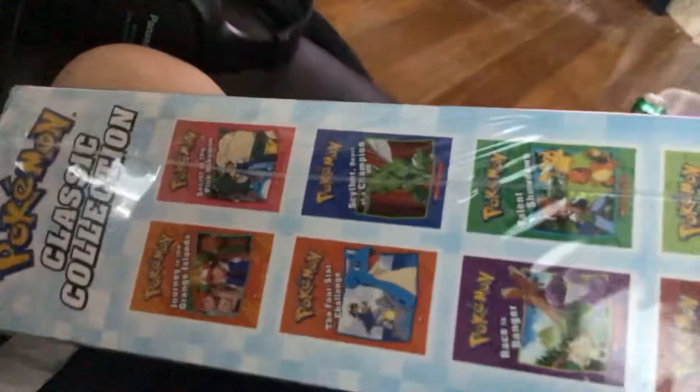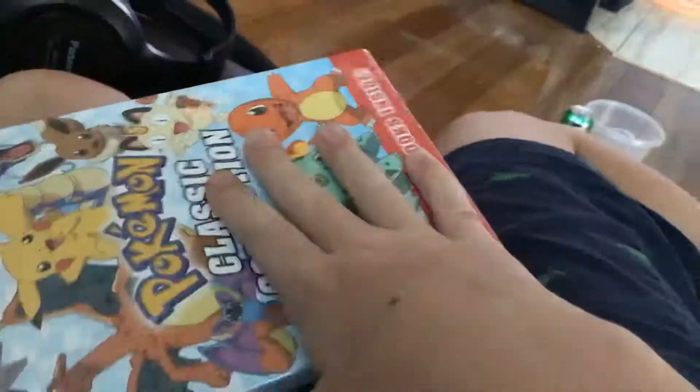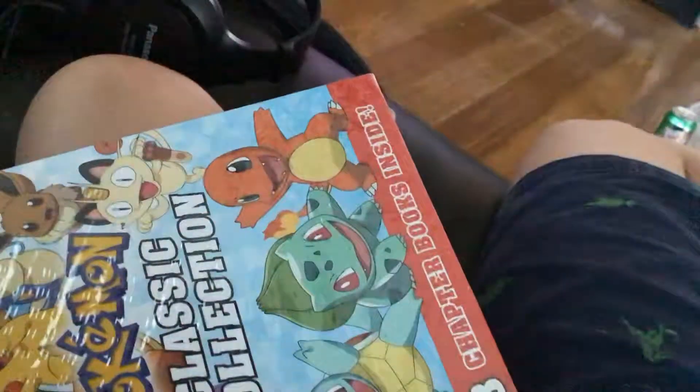But anyways, this is Pokémon chapter books. I'll maybe just open one and let you see the title. But here's the side — Pokémon Go. And that's Pokémon chapter books. Hope you guys enjoy this.